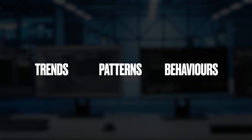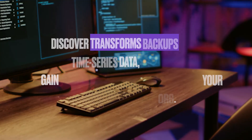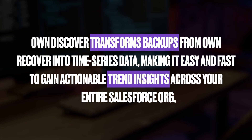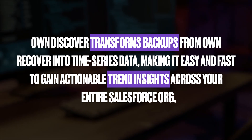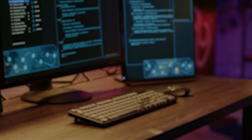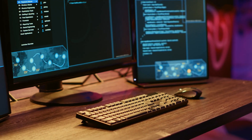By understanding your past trends, patterns, and behaviors, you can make smarter decisions. Own Discover transforms backups from Own Recover into time series data, making it easy and fast to gain actionable trend insights across your entire Salesforce org without the need for lengthy setup or implementation.